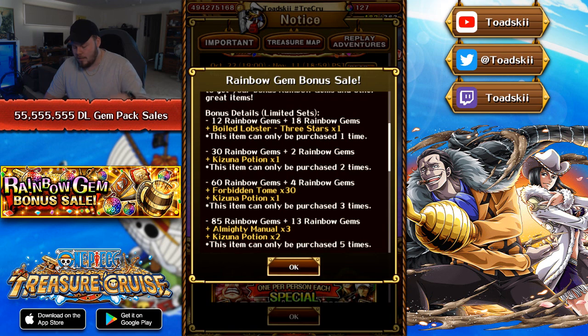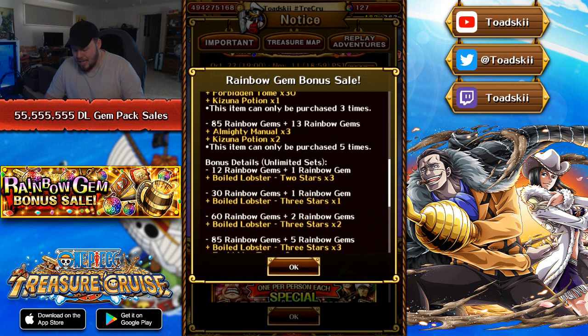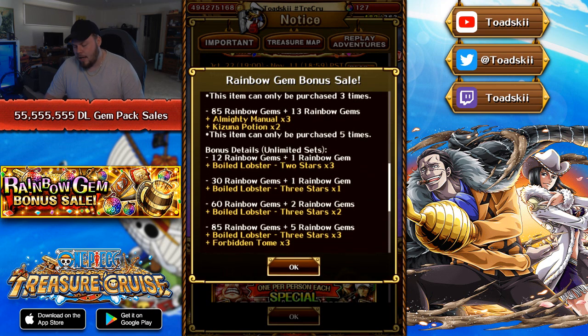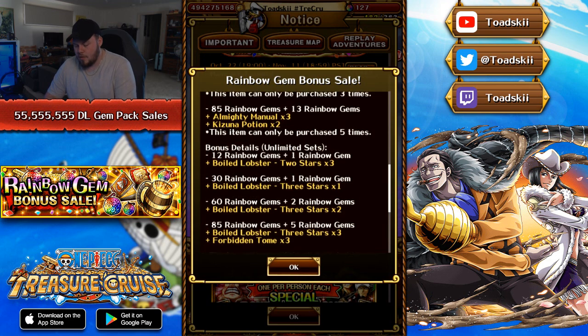I like the fact that they added that one-time purchase for 12 plus 18, though it would have been nice for a bit more. I know that the gem sales on JP far exceed the stuff that we get on global, but obviously JP is managed by different people, so it is what it is. And then obviously you have the gem packs that you can purchase an unlimited amount of times, available throughout this period until November 6th — so you've got the 12 plus one, 30 plus one, 60 plus two, and 85 plus five. I think that the gem packs during the Bartho and Cavendish release were actually kind of better because you got extra gems from those, but 85 plus five you can purchase as many times as you want during the event period, and you get some boiled lobsters and some extra stuff along the way.